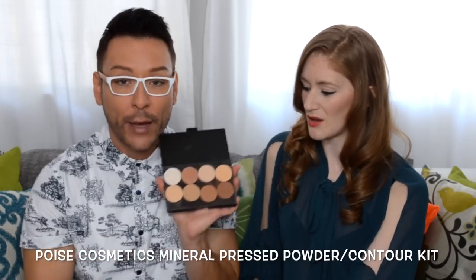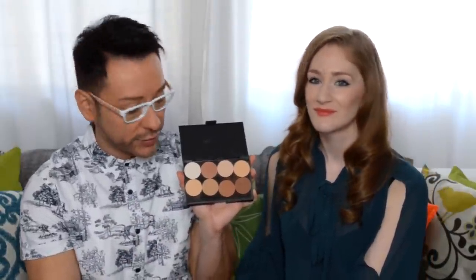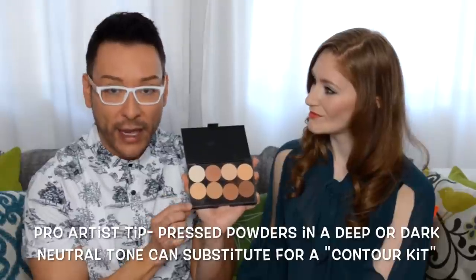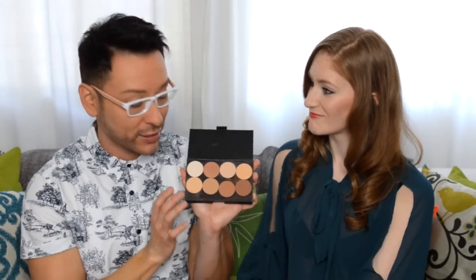Do you guys know Poise cosmetics? It's a new brand and one of my new favorites. They make a great contour kit for professional makeup artists called the mineral pressed powder kit. The pressed powders can be used on set to mattify clients, models, or actors, and it also works really great as a contour and highlight kit. It's very mattifying but never looks talcy or dry on the skin — eight colors total.